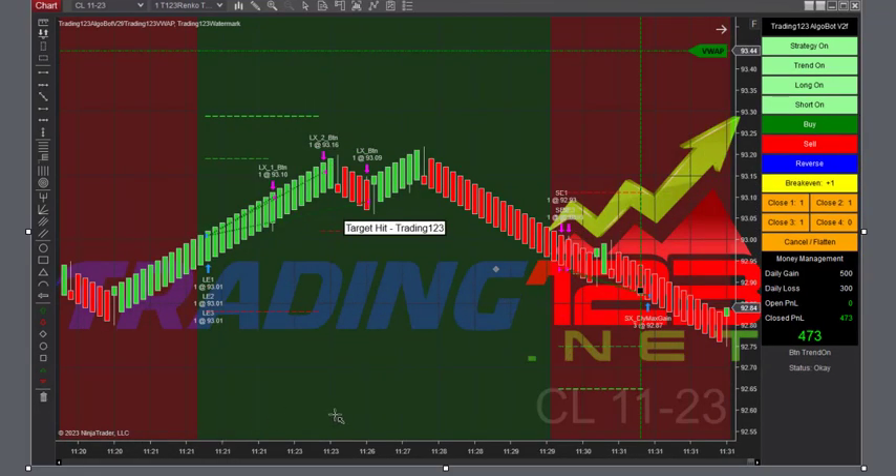Here's another trade we did, around the 11:30 timeframe, on three contracts in crude oil. Got long, went up, and got some profit targets, and then a reversal back down. We lowered our goal here to $500 because the market was kind of slowing down. And we got $473, so we'll take it.